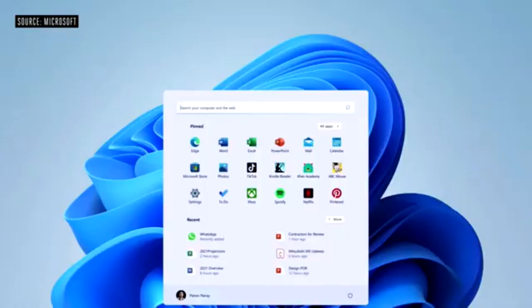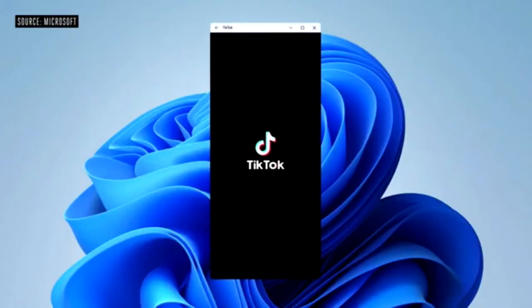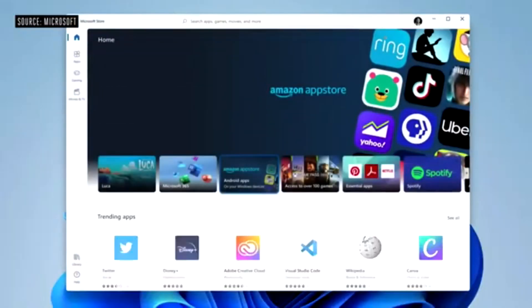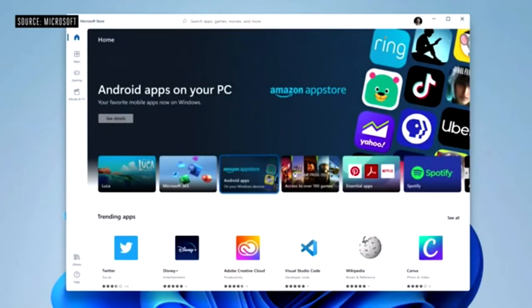Just one more small surprise: Android apps are coming to Windows. They can be integrated into Start, integrated in your taskbar, you can window them the way Carmen showed you earlier, and they're discoverable through the Microsoft Store.